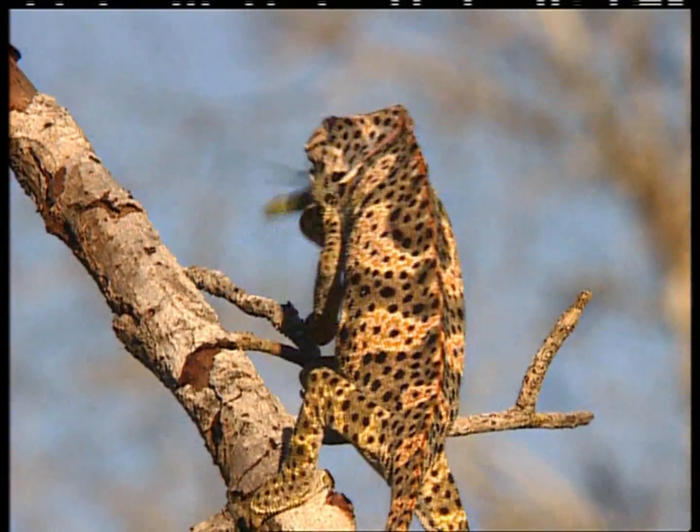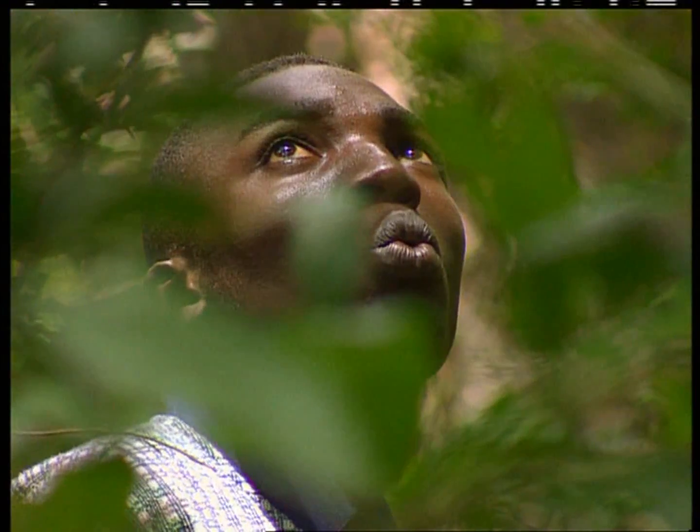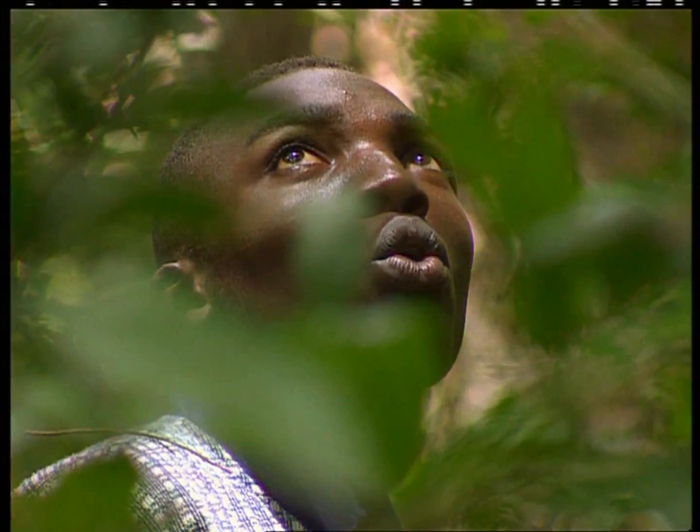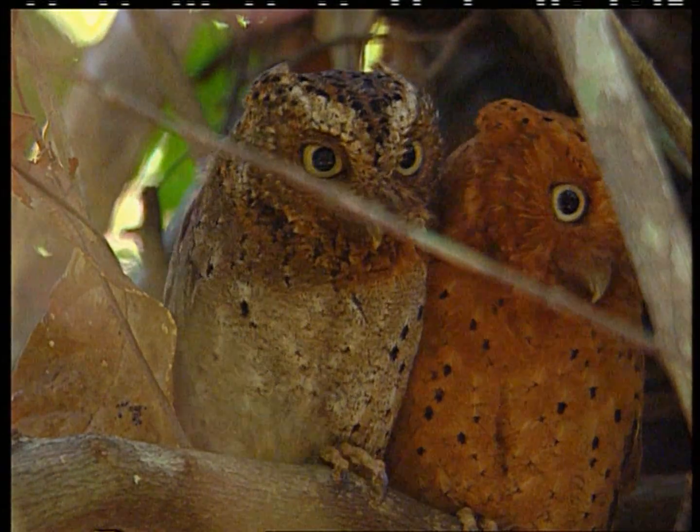The western region, where the forest is dense, is also the home of the Sokoke Scops owl. It's possible to sometimes catch a glance at this relatively small, rare creature and watch it for a while.